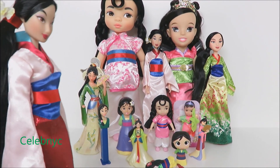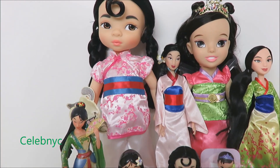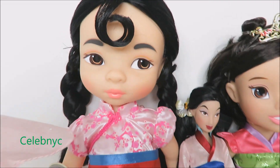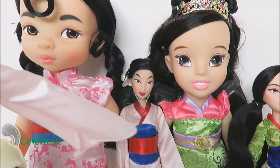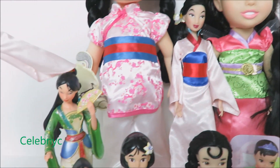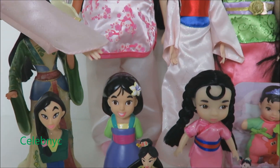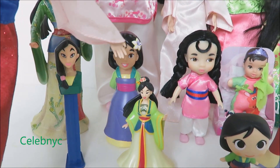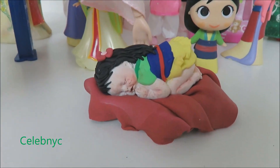But now let's take a look at our Disney princesses. Let's start with our BIGGEST! Then come our BIGGER, BIG, MEDIUM, SMALL, SMALLER, and TINY!